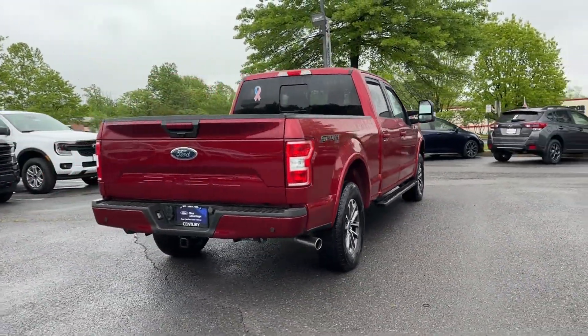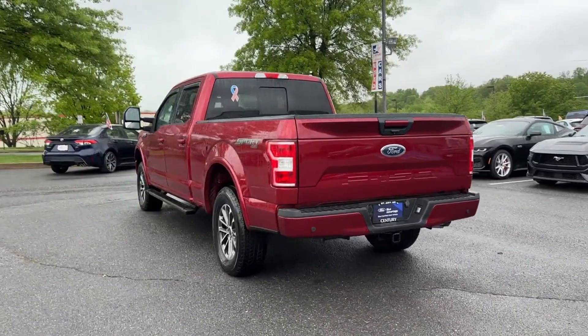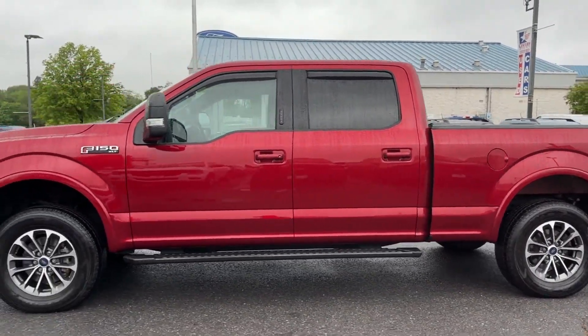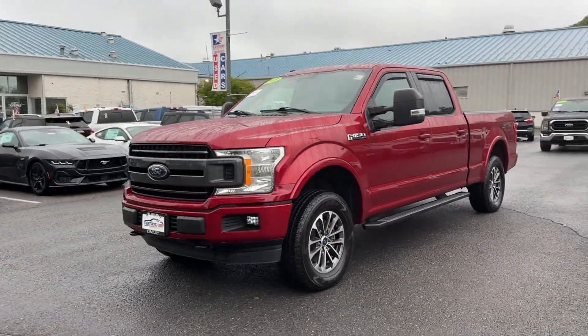you'll also get 4-wheel drive, backup camera, passenger seat adjustable lumbar support, tinted windows, pass-through rear seat, Bluetooth, brake assist, power outlet, keyless entry, and steering wheel audio controls.